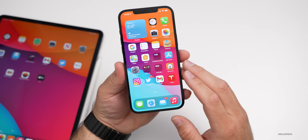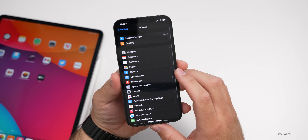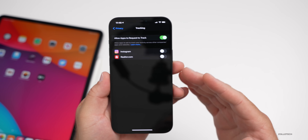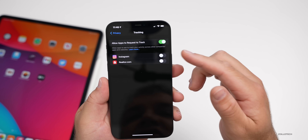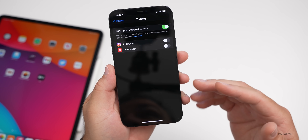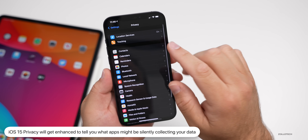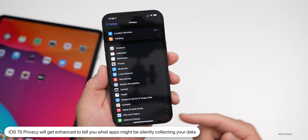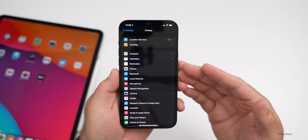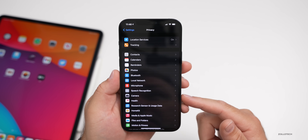Apple is continuing to work on privacy with iOS 15. Right now we have App Tracking Transparency to block apps like Instagram or Facebook from tracking you. Apple is apparently going to add more privacy protections, including a new menu showing which apps are silently collecting data — not just tracking, but harvesting it to sell within their own app. Data is yours and should be controlled by you.